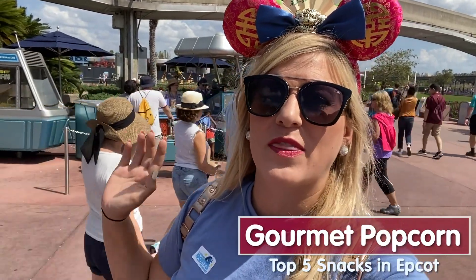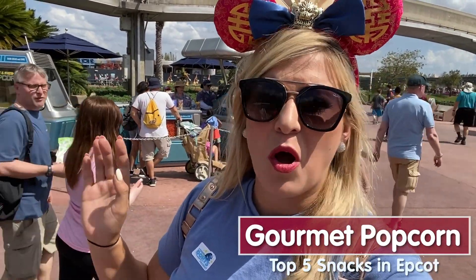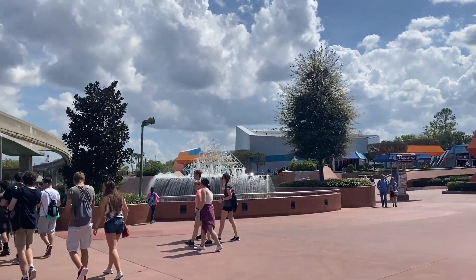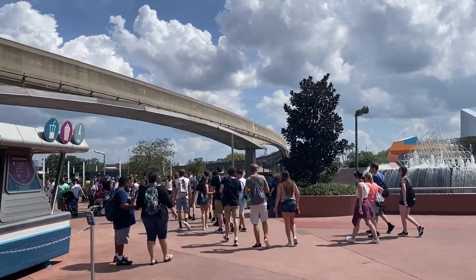The first snack on our list is the only one to call Future World home, and that is gourmet popcorn from the special popcorn cart — there's only one of in the whole park, and all of Disney World as far as I know. It's located here in Future World across from the Imagination Pavilion. Sometimes it's moved around, but usually you can find it right here.